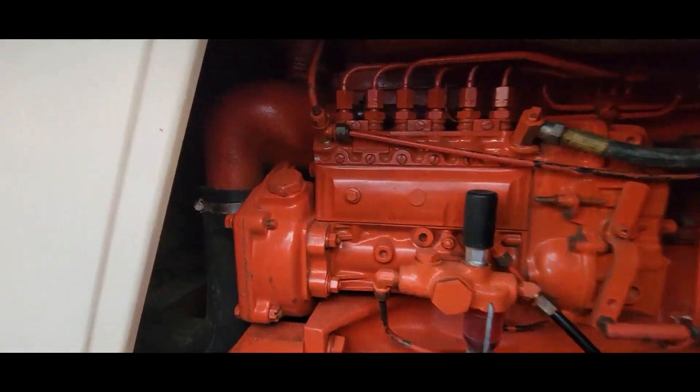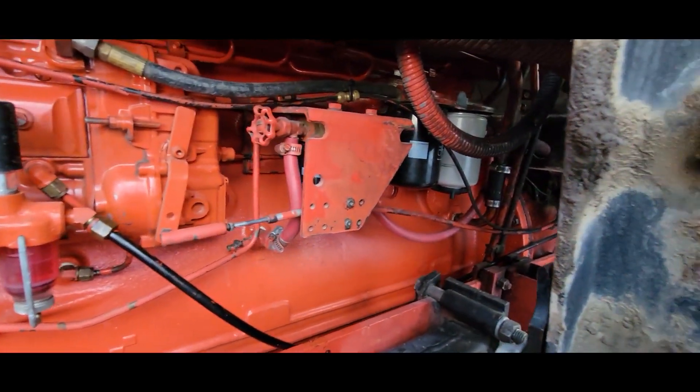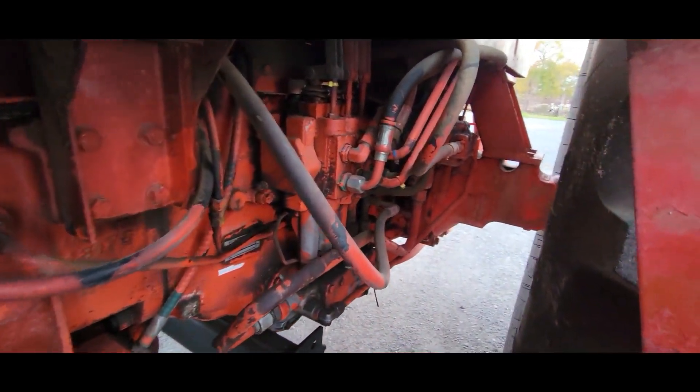You can see how clean it is — no oil leaks, nothing. The transmission works absolutely good. This is the quad range power shift, so your power shift gears kick into gear the way they should. They don't float. Reverse works the way it should.